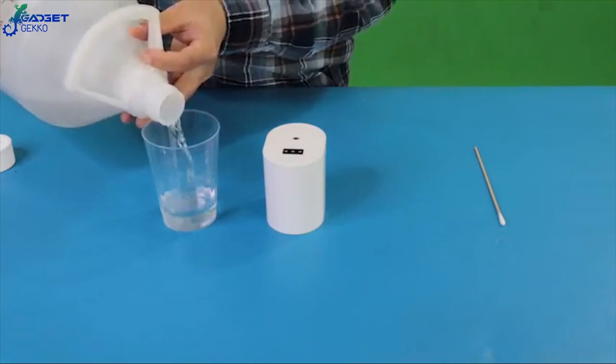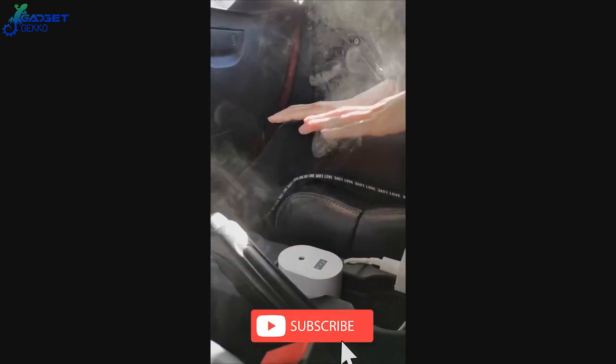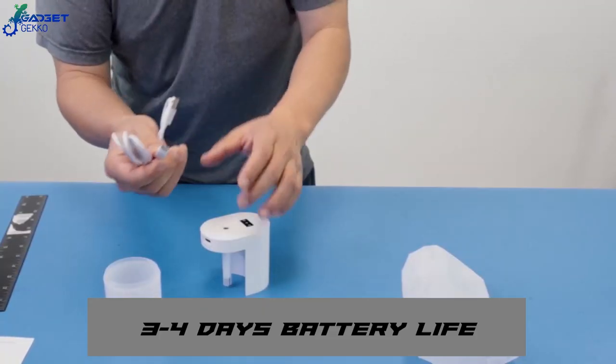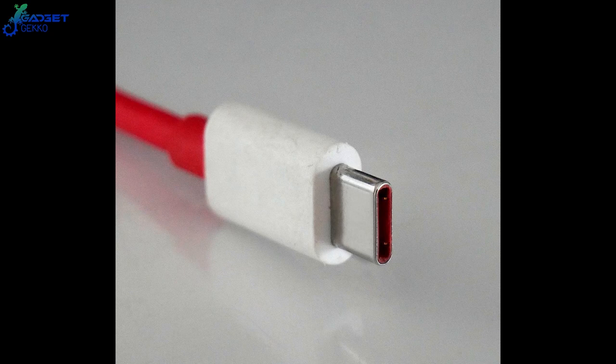Just fill the container with regular isopropyl alcohol. The motion-activated gadget then creates a cool vapor mist that instantly sanitizes your hands, cell phone, car keys, and more. One full charge of the batteries lasts about 3 or 4 days, and you can recharge them with any USB-C charging port.